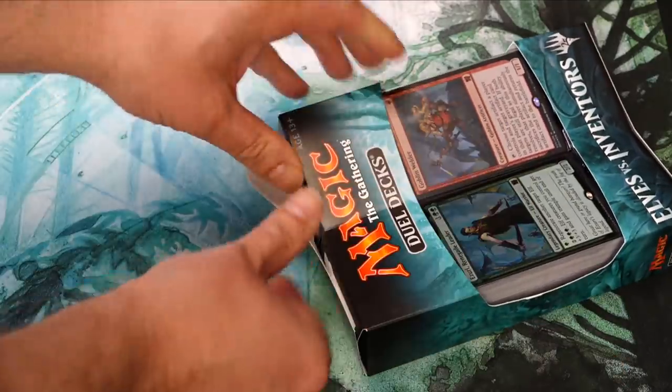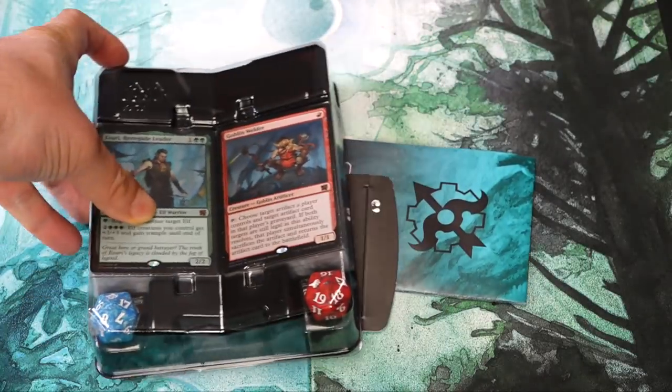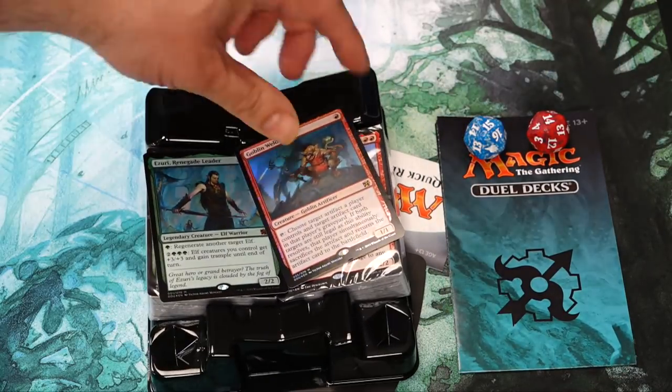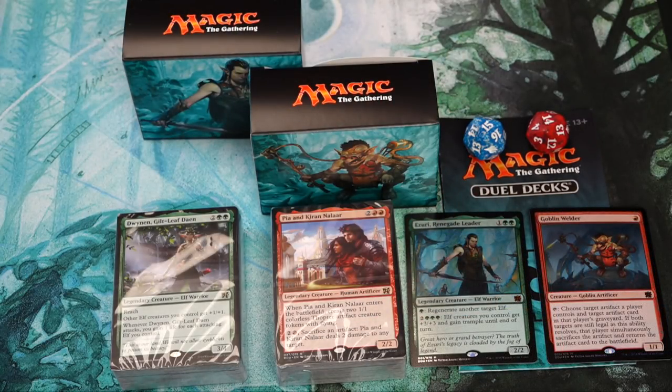Elves vs. Inventors contains the following: two 60-card decks, each with a foil Legendary as their spotlight card — actually, only one foil Legendary, as well as a foil Goblin Welder, which is non-legendary. I'll talk about this odd break from tradition in a moment. Also included are two spin-down die and two cardboard deck boxes.